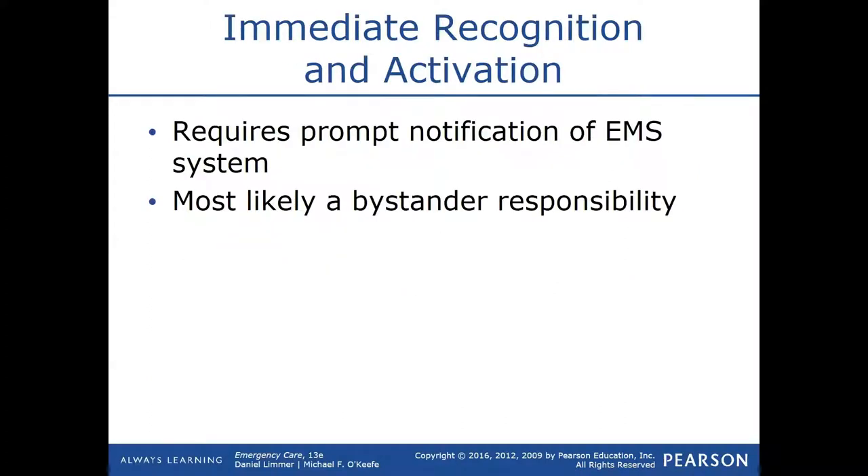Immediate recognition is key. I've been on a call where the patient literally just went into cardiac arrest in front of us and we saved them, and I've also been on calls where the patient was in cardiac arrest for about 15-20 minutes and we didn't save them. The faster you get to the patient and recognize that they might be going through cardiac arrest, the higher the survival rates are going to be.